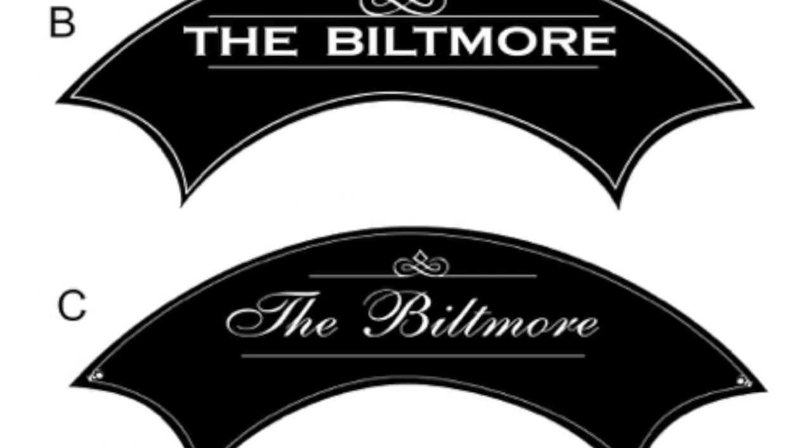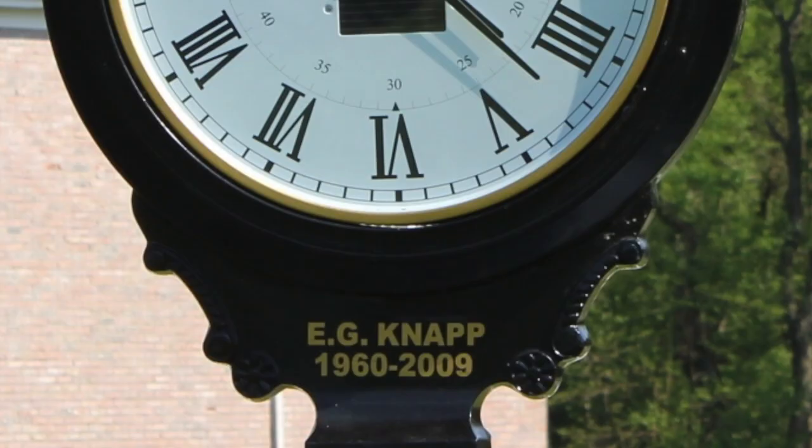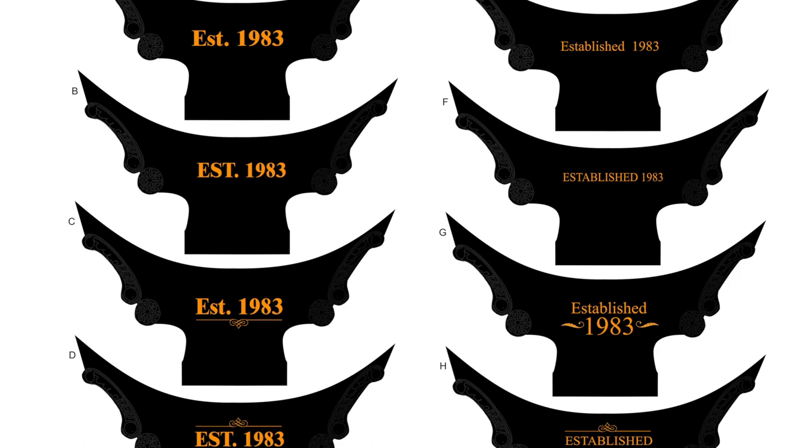Add hand-painted nameplates to commemorate historic events or prominent citizens. Use raised lettering to recognize the clock's donor organization. Our cost-effective manufacturing means we can build custom clocks of the highest quality at an affordable price.